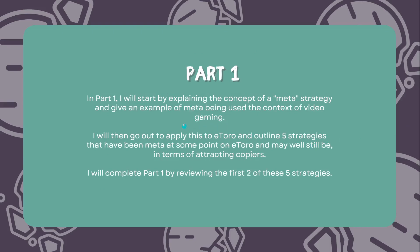In part one I'll start by explaining the concept of a meta strategy and give an example from video gaming, then apply this concept to eToro and outline five strategies I believe to have been meta at some point on eToro and may well still be in terms of attracting copiers. I'll complete part one by reviewing the first two of these five strategies. In part two we'll do the remainder of the strategies plus a summary and conclusion.